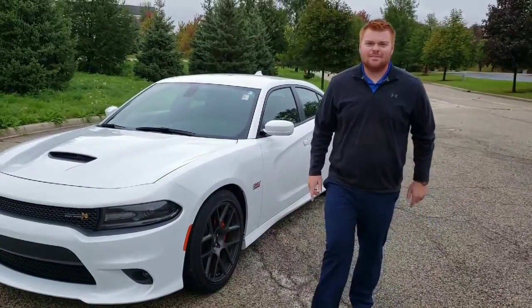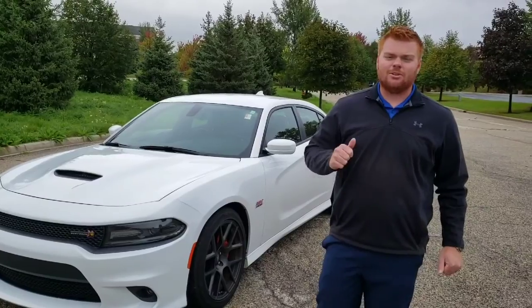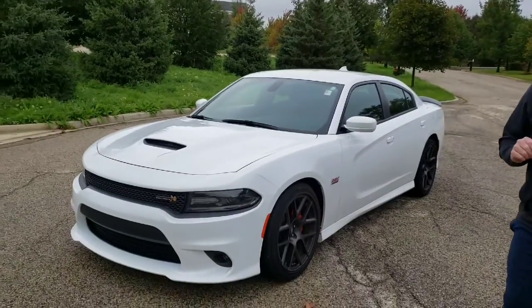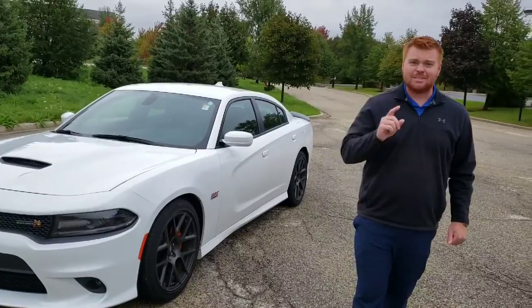Alright guys, Rich here with Gillespie Ford. We're going to start our new segment that we're calling Used Car of the Week. Do we have a good one? This is a 2017 RT Charger Scatpack — just shy of 500 horsepower. This thing is going to be a lot of fun today. Let's get into it.